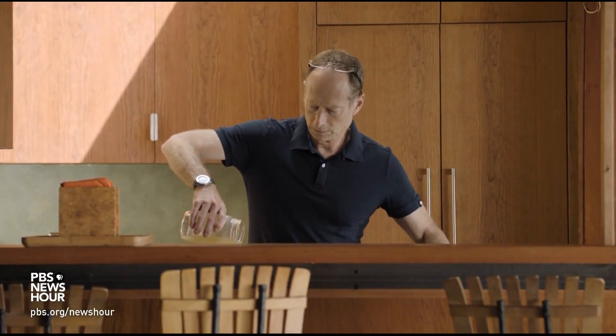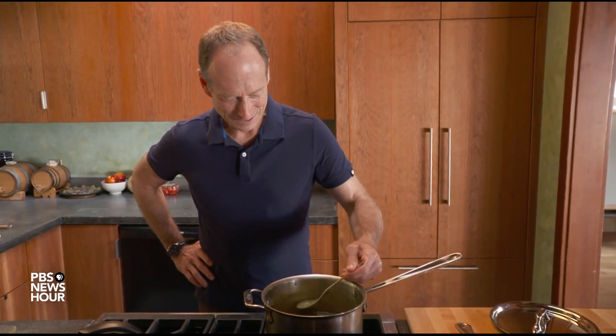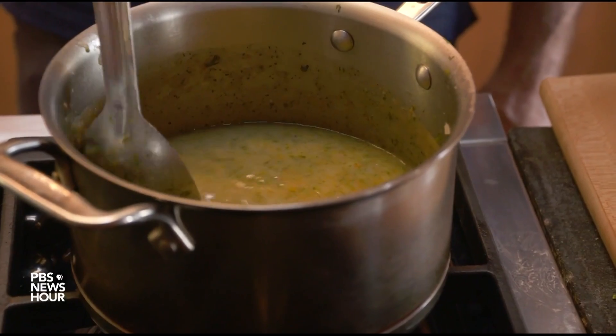MILES O'BRIEN: Unlike the soup, which looked like a sure thing to me — although, after tasting it, I thought of demanding a recount. For the PBS NewsHour, I'm Miles O'Brien in Berkeley, California. JUDY WOODRUFF: First time we have seen soup connected to counting the vote. Thank you, Miles O'Brien.